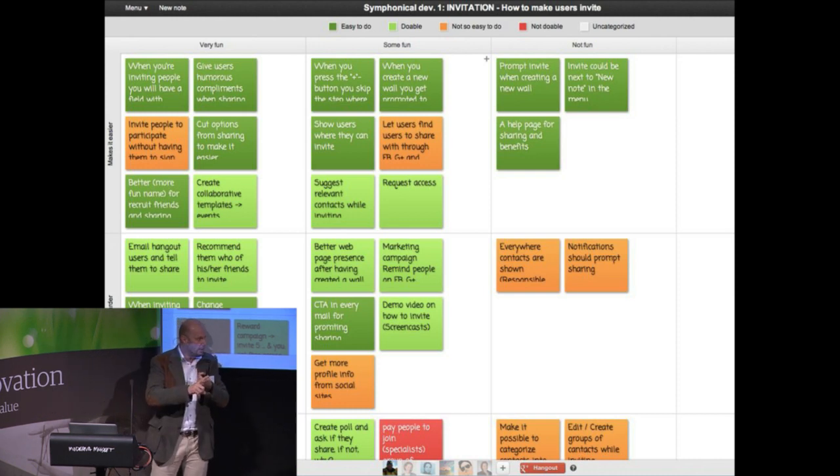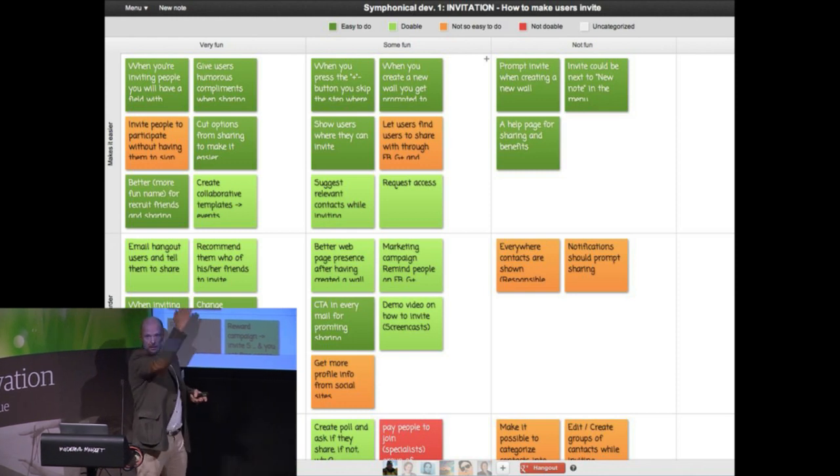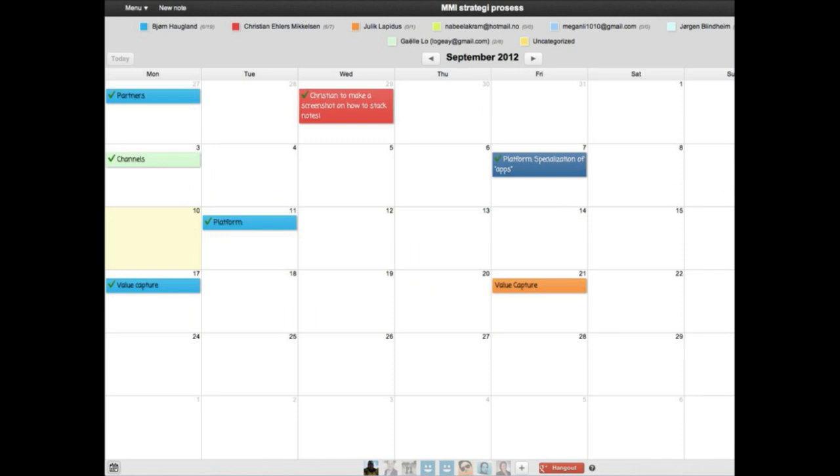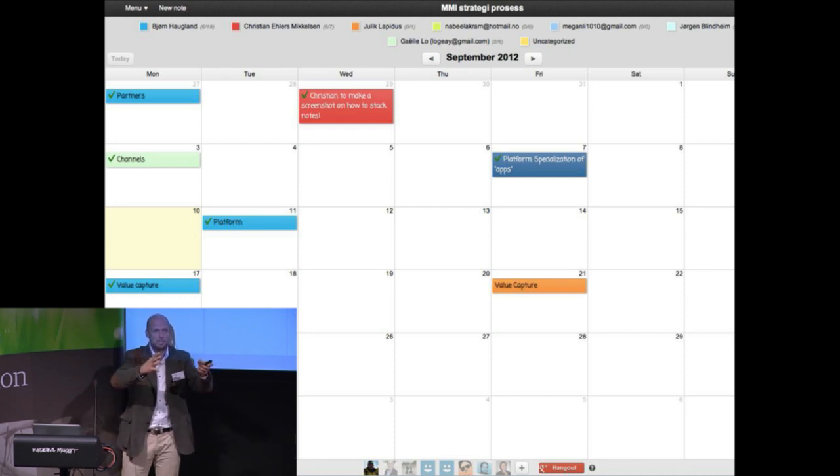Remember we said it should be easy, it should be fun, and it should be effective. So one axis is easy, the other is effective, and then fun. And then the ones that are green up in the left corner — those are the ones we said, okay, these are the combination of everything we need. And those were put into a calendar with names on it and a time on it. That means we were able to drive process really, really structured from the big picture into each strategic initiative — creative, structure, follow up — time after time after time.